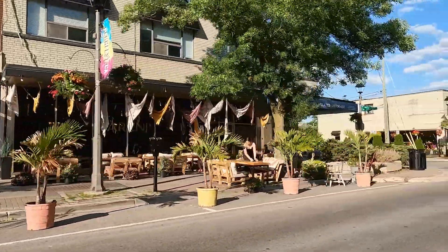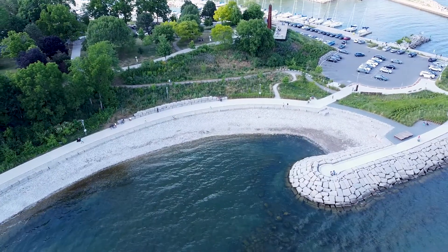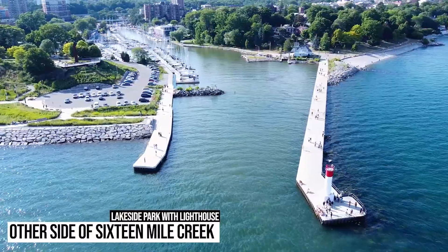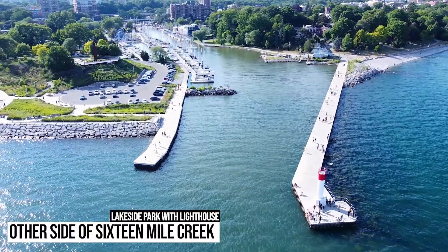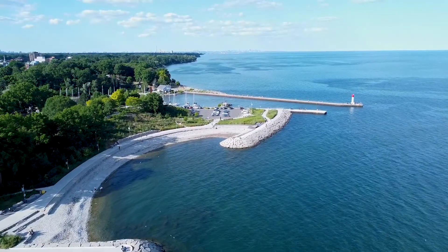So you can easily spend the entire day exploring and relaxing here. The park is located at the end of 16 Mile Creek. Lakeside Park is on the other side of the creek, where you'll find the Oakville Museum and Oakville Lighthouse. Walk up to the lighthouse and take some memorable photos.